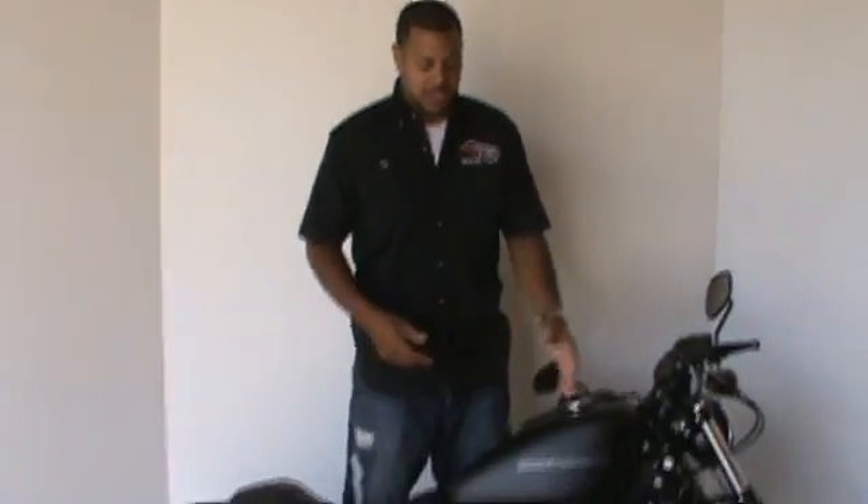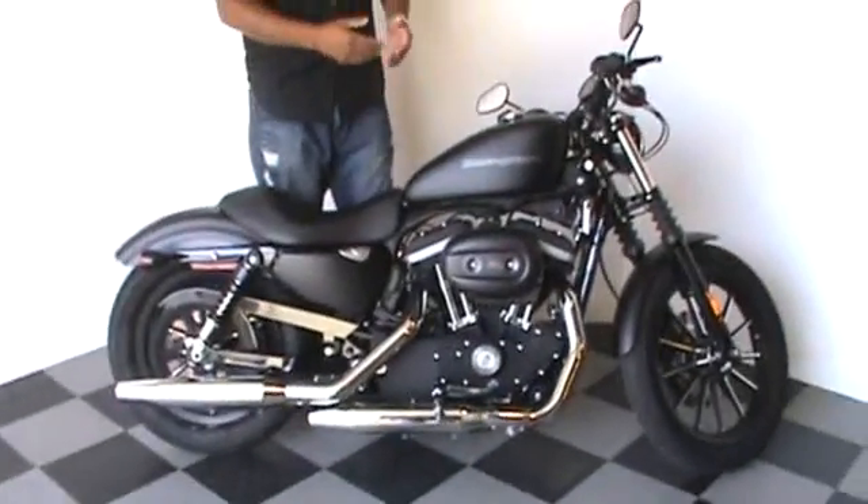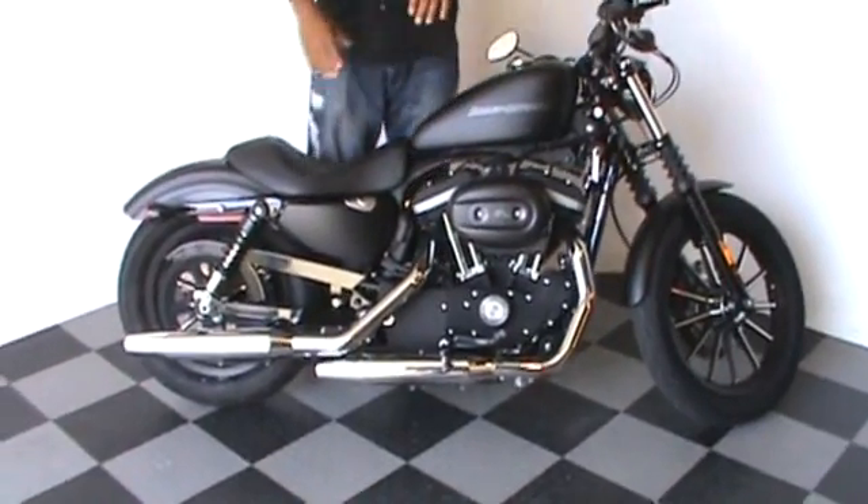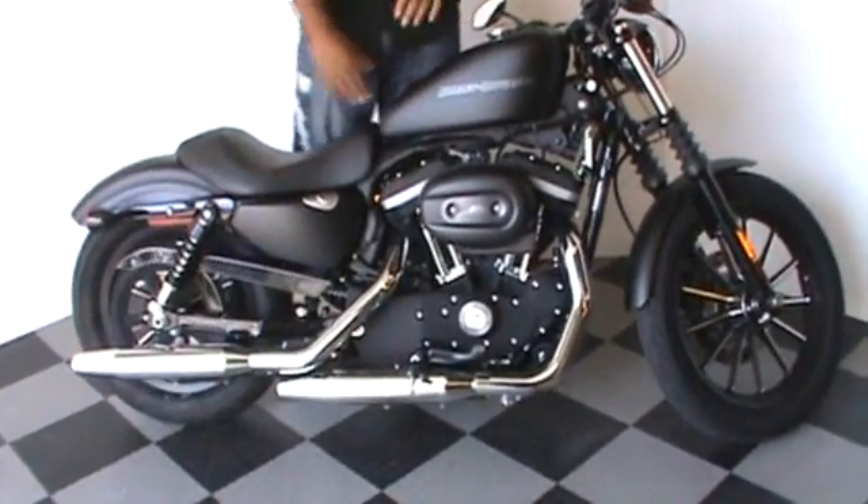Hi, my name is Tyson. I'm a sales professional here at the House of Harley-Davidson. Here I'm sitting next to a really nice 2010 Dark Custom 883 Iron. Really mean looking, totally blacked out.